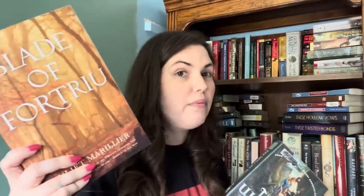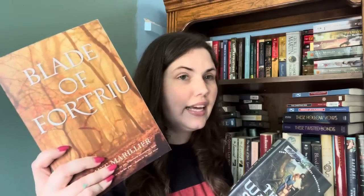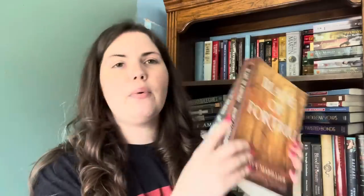Now we're into my Juliet Marillier section and I am letting all of these go because I love her and I want some matching editions. This is The Blade of Fortrue — one of my favorite series of hers. This is the second book; I don't even think I have the first. And this is the third book The Well of Shades, which is a library copy. I would just rather, if I'm going to have her, have it in matching editions and not in a mass market paperback. So all of these are going.